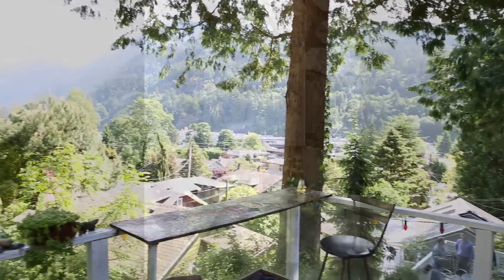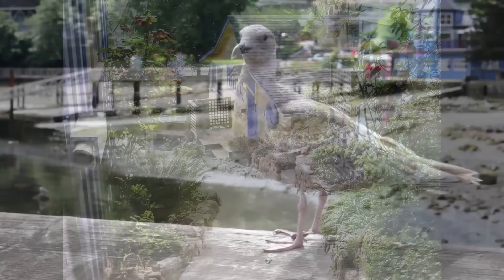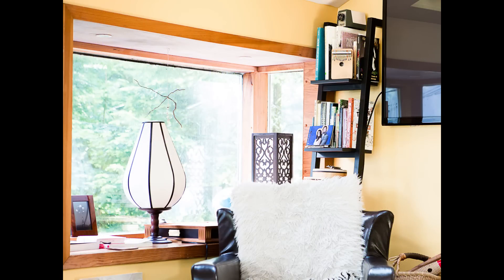Substantially upgraded over the last 20 years, these cottages have been transformed from rustic fishing cabins to totally updated homes with new roofs, double pane windows, modern kitchens and bathrooms, and gas fireplaces in each one.